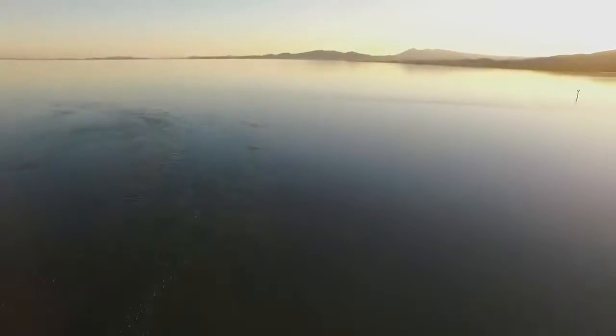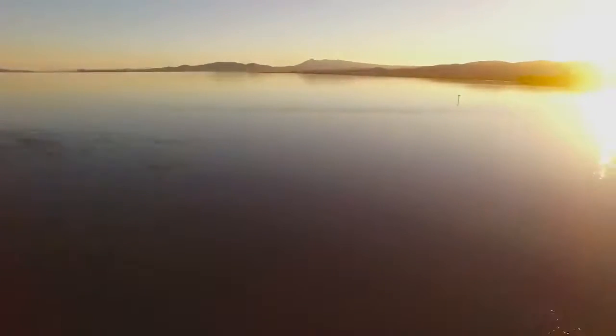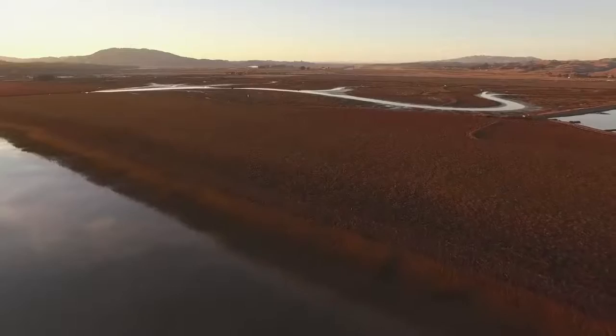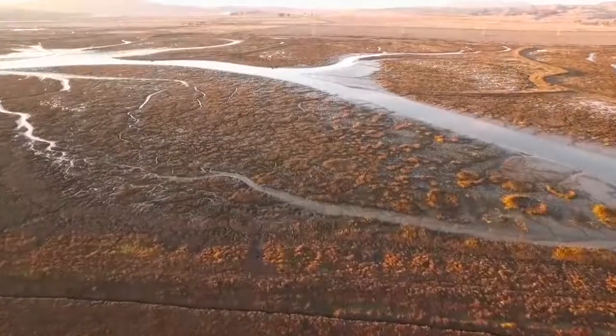San Francisco Bay was once ringed by 200,000 acres of tidal wetlands. In the last century, 90% of those wetlands have been lost.